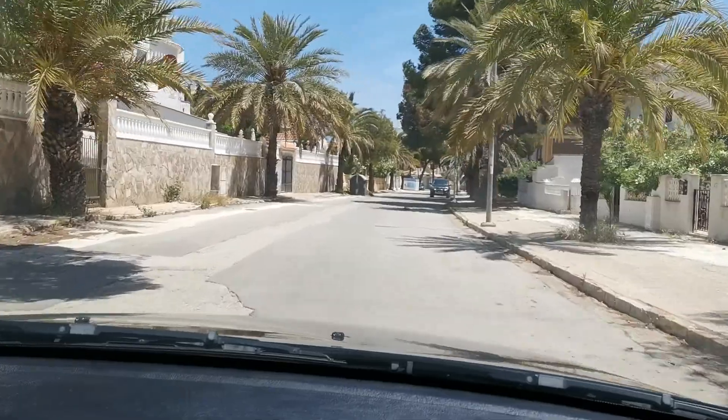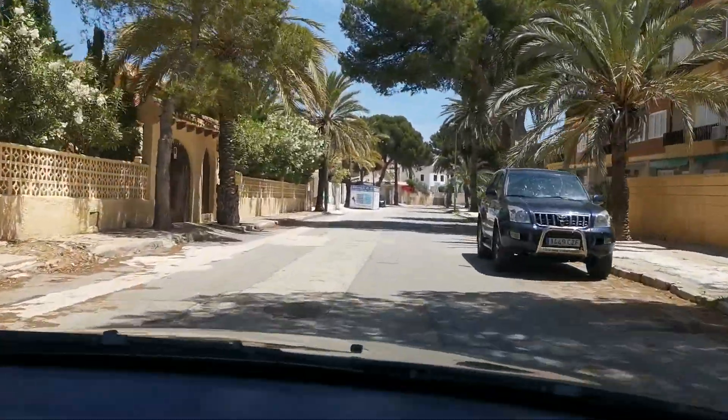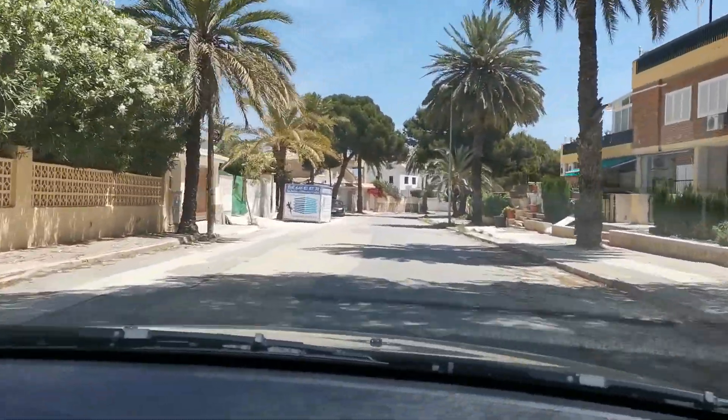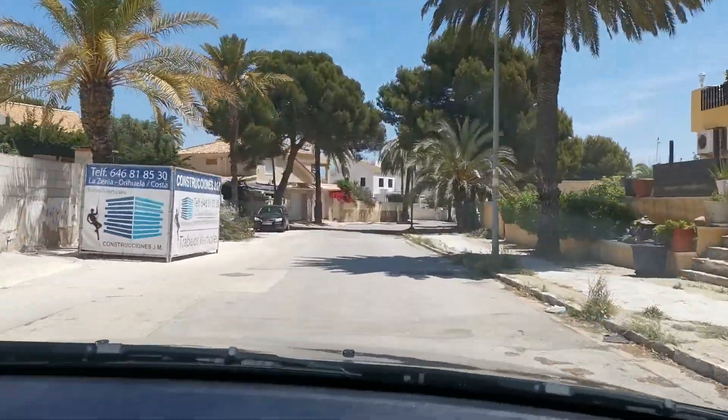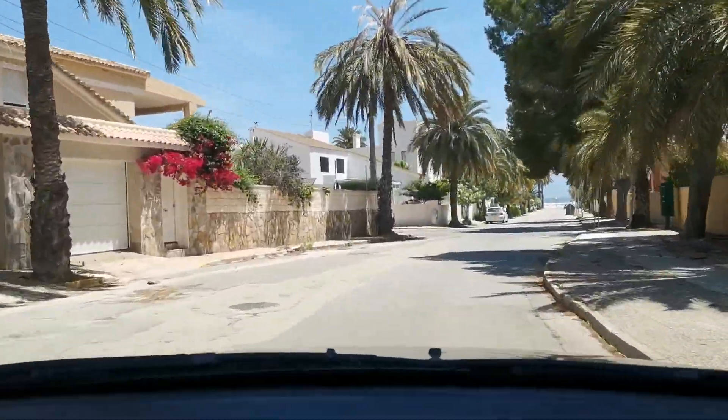Would it be quicker to walk? It would take about 10 minutes. You can walk on either side - there are two roads there from the Orihuela Costa Resort. I've walked down from there - it's a 10 to 12 minute walk. Look, there's the beach!